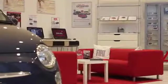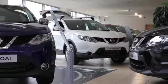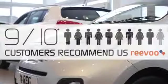Complemented by our high levels of customer service is why 9 out of 10 of our customers recommend us on REVU.